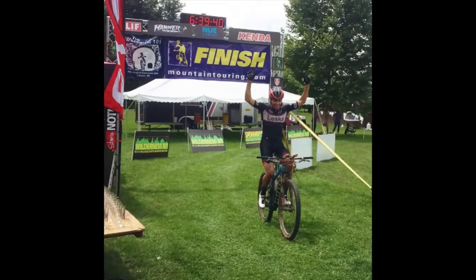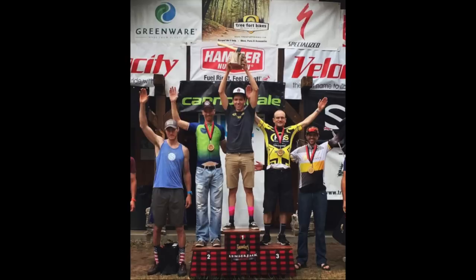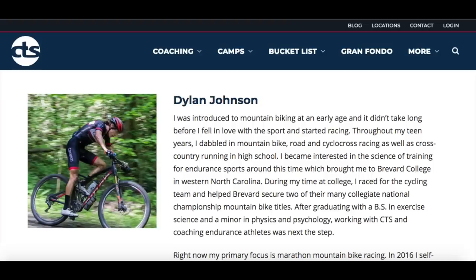If you're new to this channel, I make weekly training, racing, and gear related videos going over tips and tricks that I've learned in my 12 years of racing experience that have gotten me to the top of the ultra endurance mountain bike game in the US, and as a cycling coach at CTS. If you want to learn how to get faster or just more about the science of training, be sure to subscribe. If you have a training question or a topic you'd like to see covered, leave it in the comments below — I do my best to get to all of them.